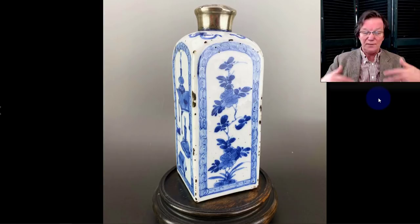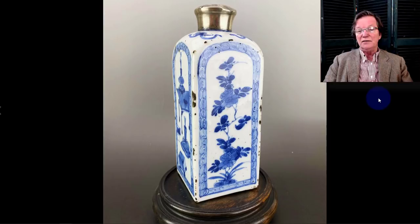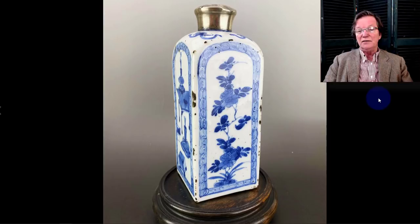Lastly — there's other stuff on the newsletter page for Catawiki and eBay — this is a nice export blue and white Kangxi period vase, sometimes called a gin bottle. It's up to $391 and doesn't seem to have a reserve on it.